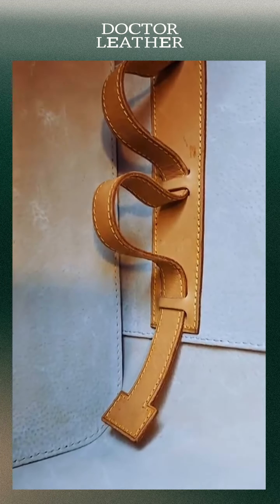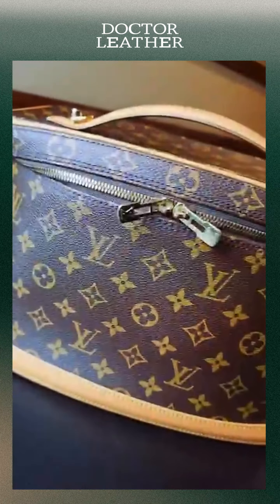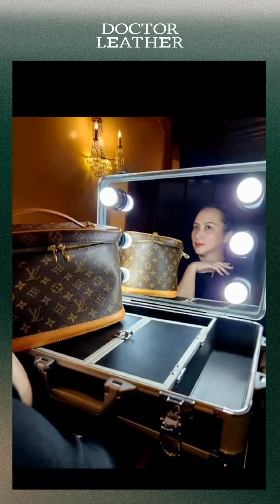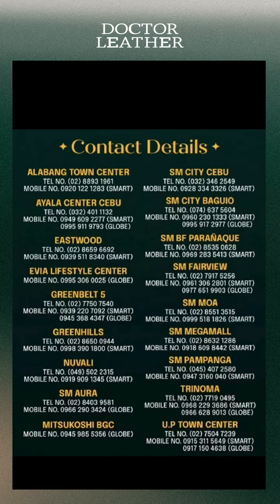I could not be happier. Dr. Leather is truly the only place I trust when it comes to cleaning, restoring, and authenticating all my bags, shoes, and wallets. Here are all the contact details and locations of all the Dr. Leather branches in the country. Thank you, Dr. Leather.